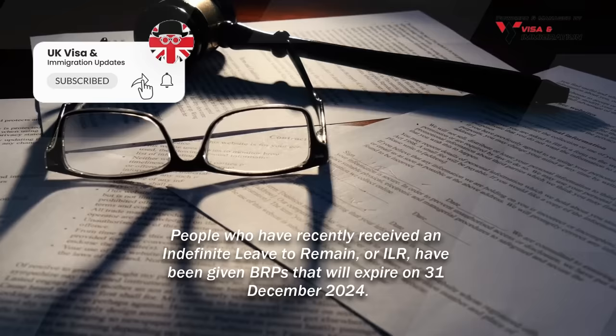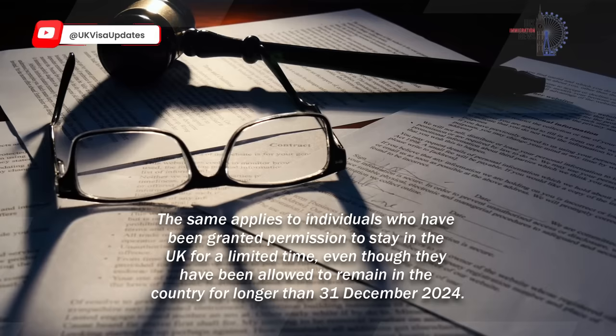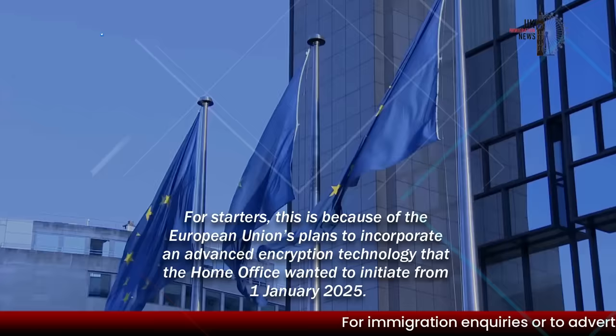People who have recently received an indefinite leave to remain, or ILR, have been given BRPs that will expire on the 31st of December 2024. The same applies to individuals who have been granted permission to stay in the UK for a limited time, even though they have been allowed to remain in the country for longer than the 31st of December 2024.